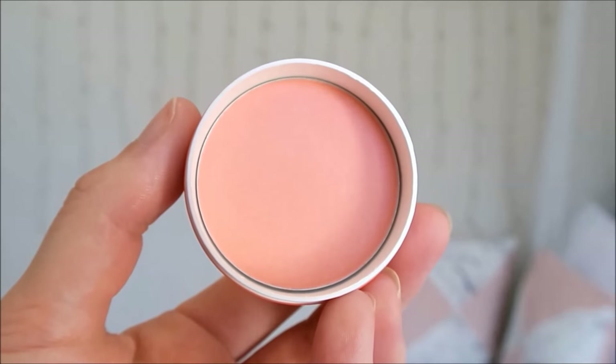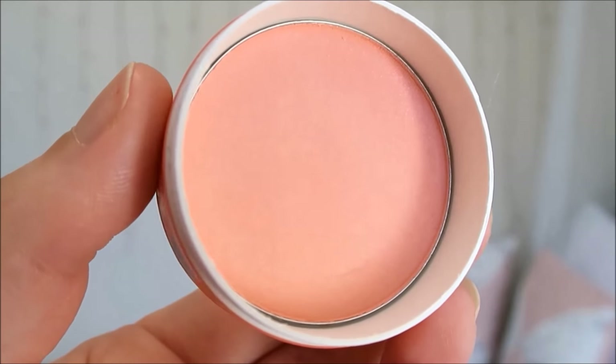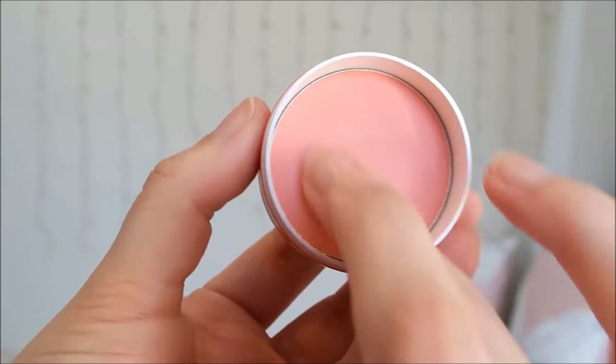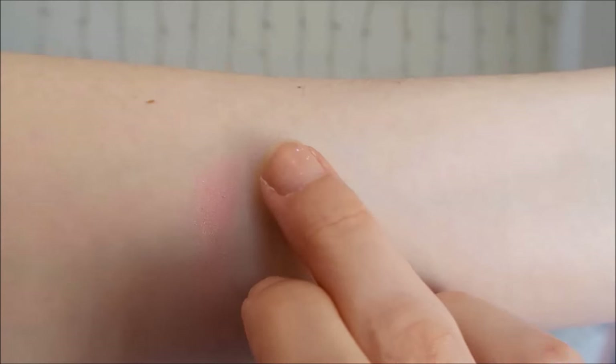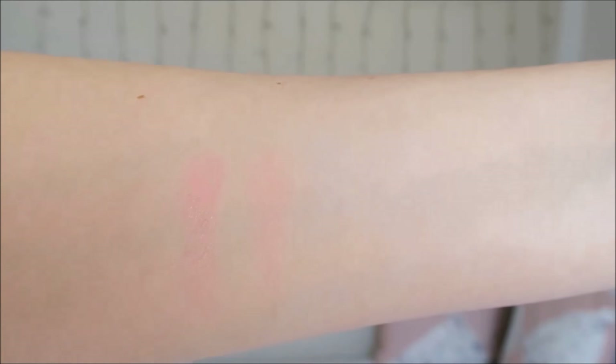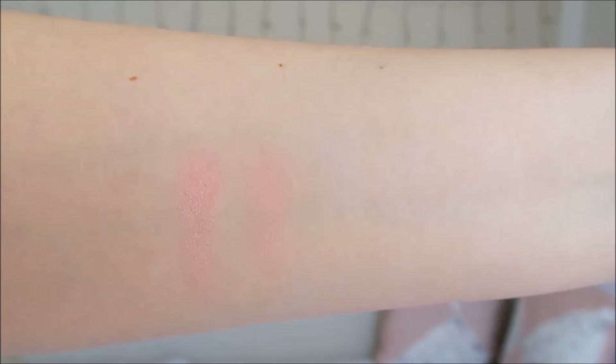Coral is a pretty coral with subtle silver shimmer and it's my second favourite shade. This one does need a couple of layers to show up on my skin, even though I do have quite light skin, but it does look nice when it's applied. It's a really pretty colour — I just wish it was more pigmented and less powdery.